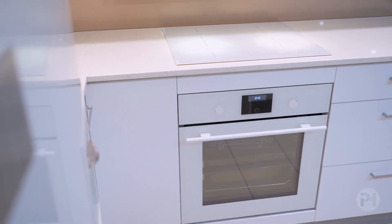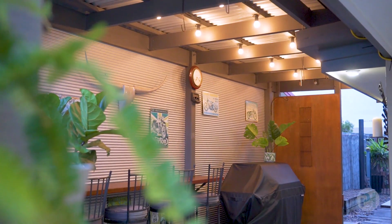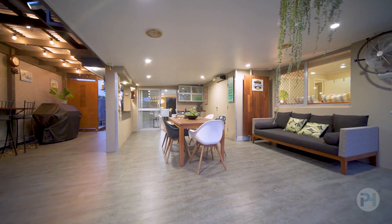The kitchen is the heart of the home with lots of space to cook and great storage space. Outdoor is an entertainer's delight, complete with a bar and wood fire pizza oven. The outdoor area has room for the whole family and all of your friends too.